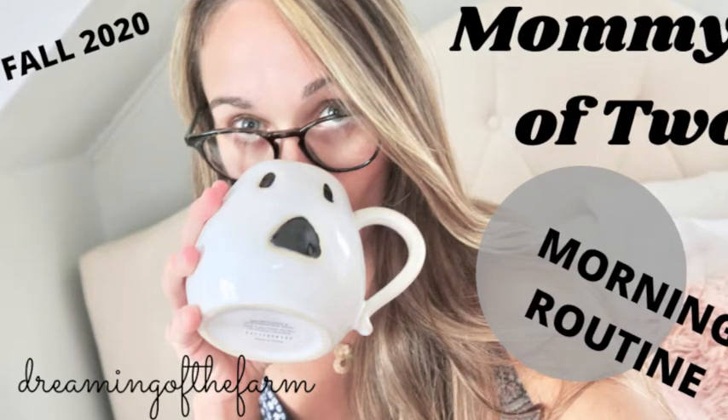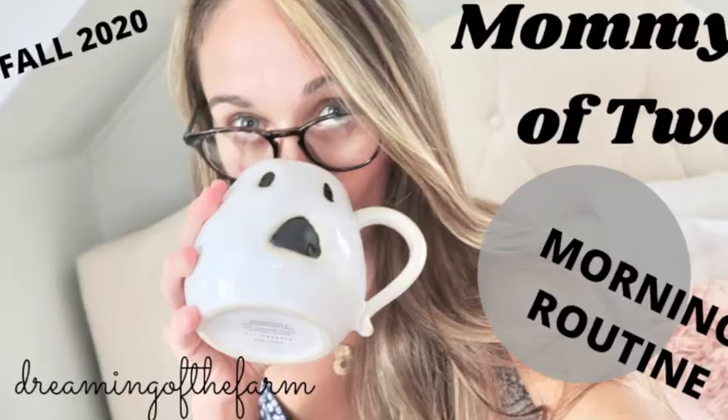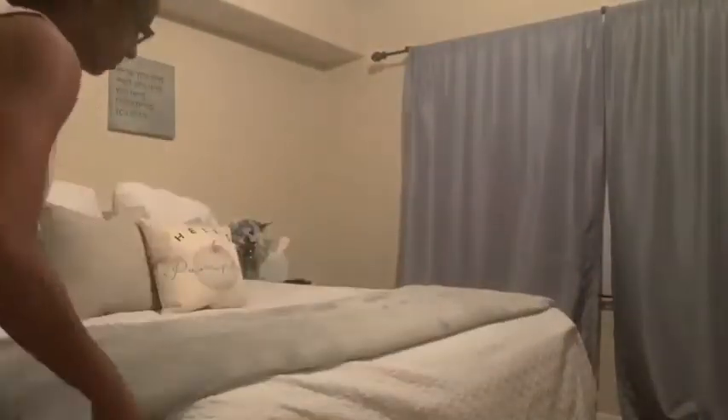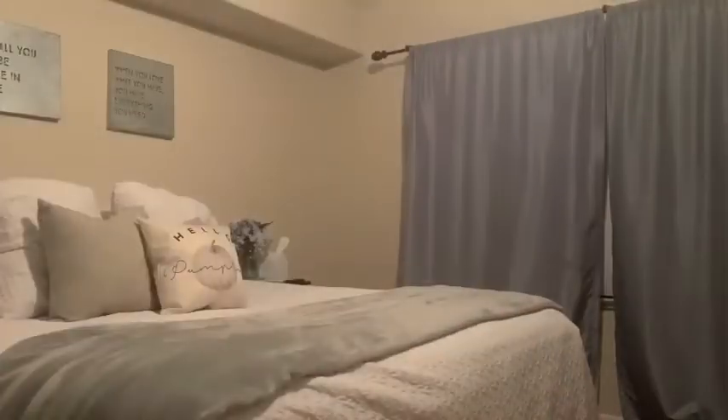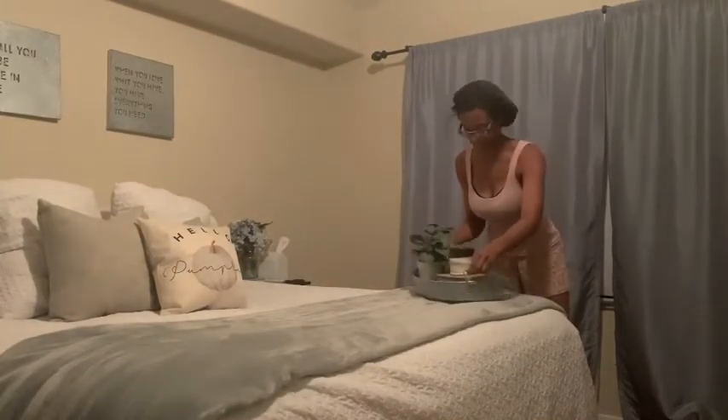She also shared her VBAC journey, which was just 17 months after having her oldest daughter. So mamas, if that is your experience or you are contemplating having a VBAC, go check out her channel and her video. If you are over from Alyssa's channel, welcome.